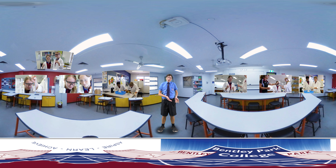Hello and welcome to this 360 tour of Bentley Park College. Let's take a look around at some of our exciting classrooms. Keep in mind, you have the freedom to look anywhere at any time. Alright, let's get started.